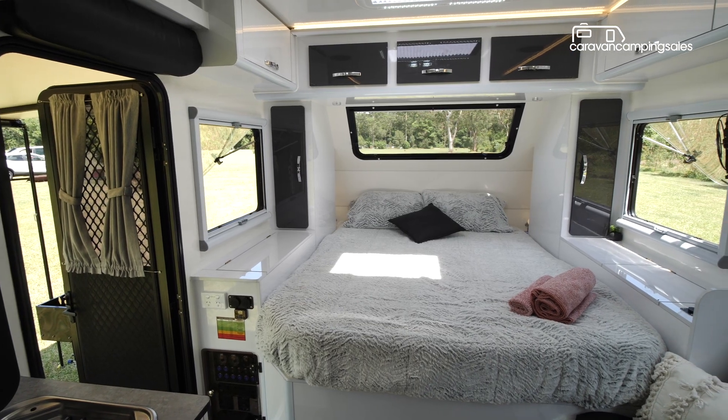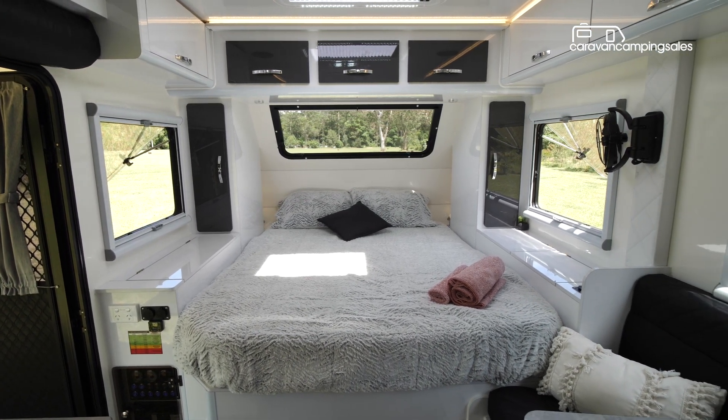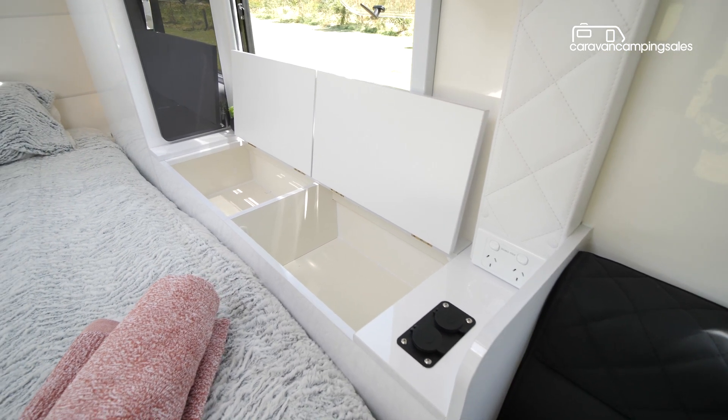The north-south queen bed with plush mattress up front is just big enough for two to sprawl out on, and there are a few storage areas at the sides and above the bed for your clothes and knick-knacks.